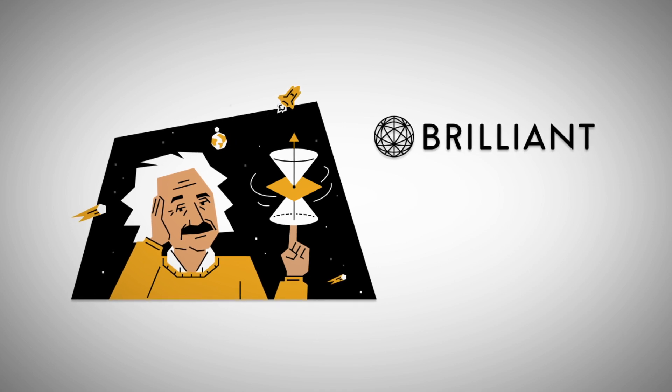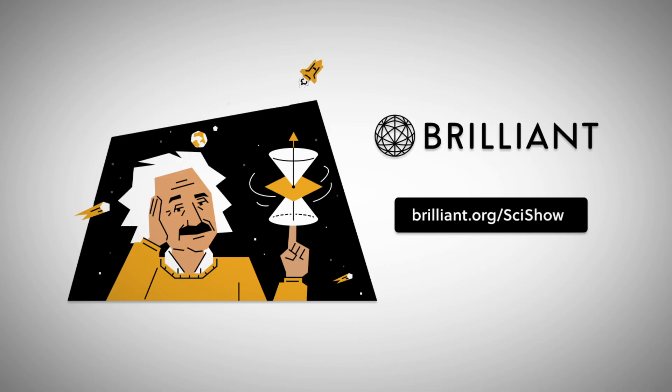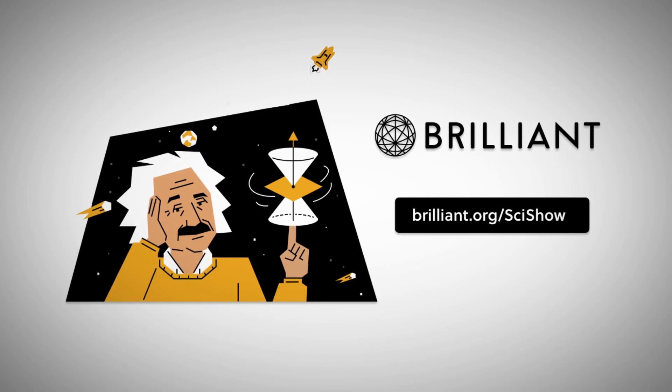Thanks to Brilliant for supporting SciShow! You can check out Brilliant.org/SciShow to check out their daily challenges and get 20% off an annual premium subscription.